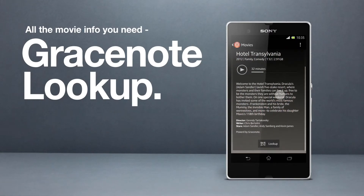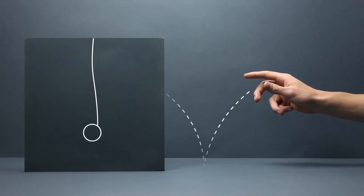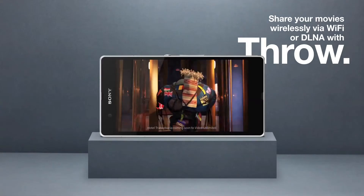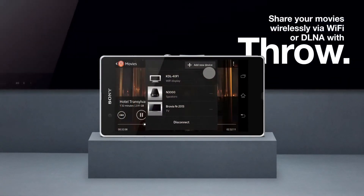Enjoy every second of your movies in razor-sharp clarity thanks to the reality display with mobile Bravia engine. And throw makes it easy to share your movies wirelessly to a bigger screen.